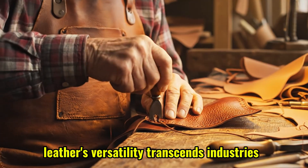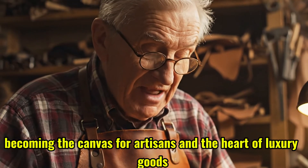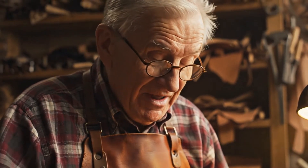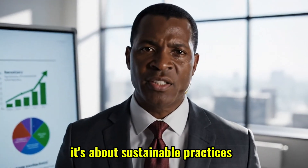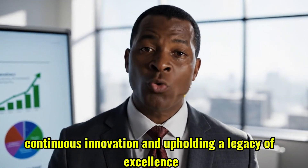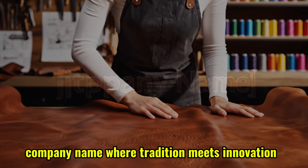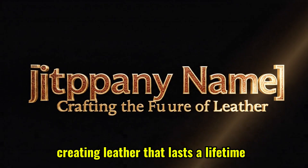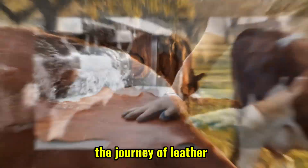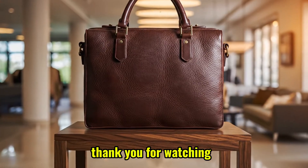Leather's versatility transcends industries, becoming the canvas for artisans and the heart of luxury goods. Our commitment extends beyond the product itself — it's about sustainable practices, continuous innovation, and upholding a legacy of excellence. Where tradition meets innovation, creating leather that lasts a lifetime. The journey of leather: an enduring legacy crafted with passion and precision. Thank you for watching.